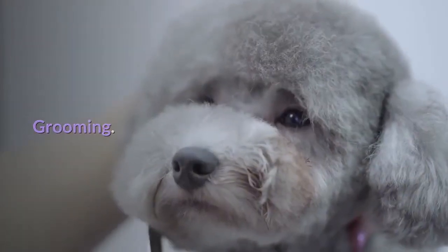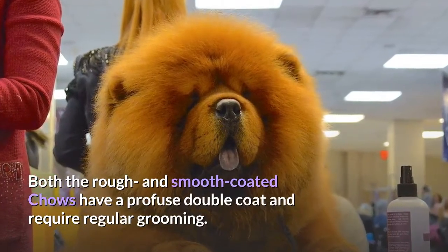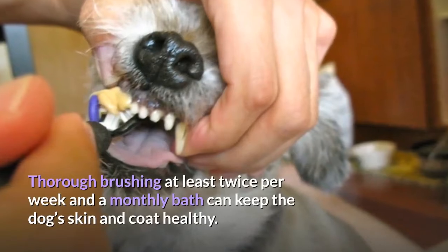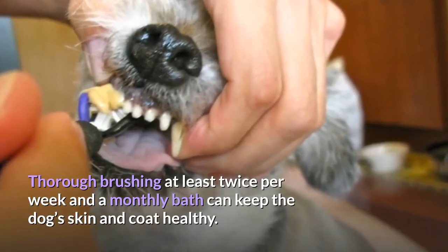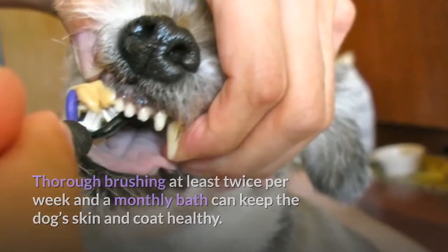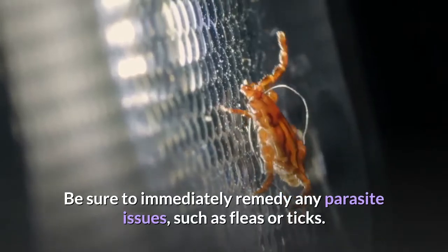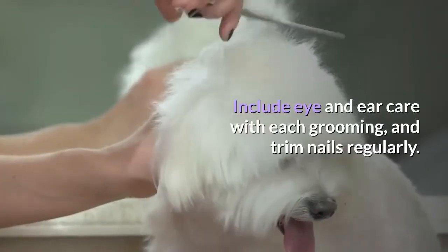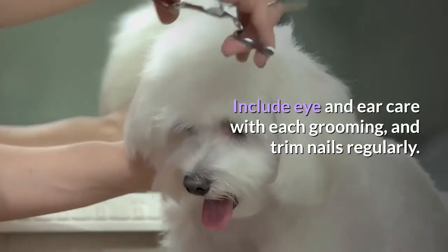Grooming. Both the rough and smooth-coated Chows have a profuse double coat and require regular grooming. Thorough brushing at least twice per week and a monthly bath can keep the dog's skin and coat healthy. Be sure to immediately remedy any parasite issues, such as fleas or ticks. Include eye and ear care with each grooming, and trim nails regularly.